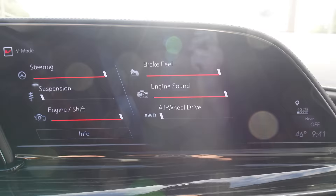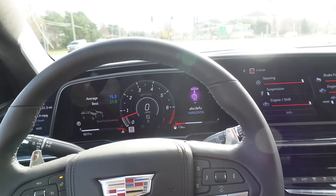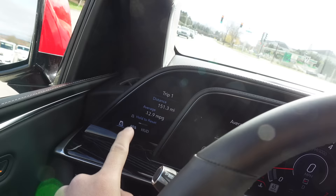This exhaust in the Escalade V makes no sense for a large, very large luxury SUV. It has essentially a burble tune — it cracks and burbles and pops on deceleration, which is ridiculous, probably contributing to the fact that I'm averaging 12.9 MPG. That also comes with almost 700 horsepower.